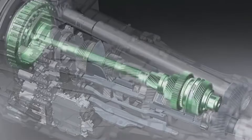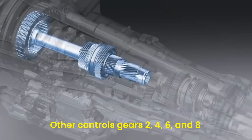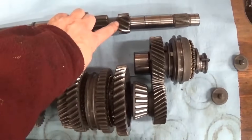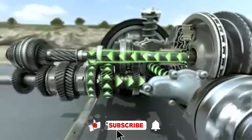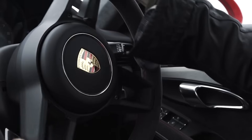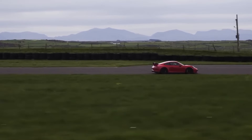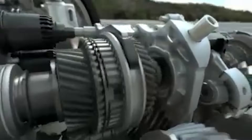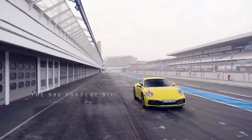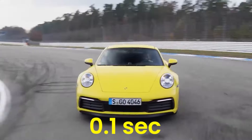In later cars, one gearbox controls gears 1, 3, 5, 7, and reverse, while the other controls gears 2, 4, 6, and 8. When one gear is engaged, the other shaft already has the next gear chosen. If you're accelerating in first gear, second gear is already selected on the second shaft, just waiting for the right time. When it's time to shift, the first clutch releases first gear at the same time the second clutch engages second gear. In the newest 911 Type 992, this means shifting gears takes as little as 0.1 seconds.